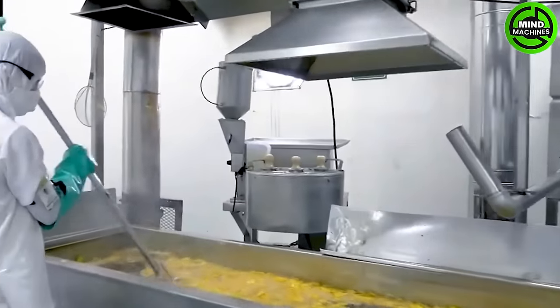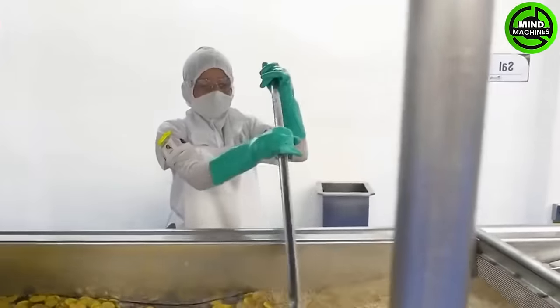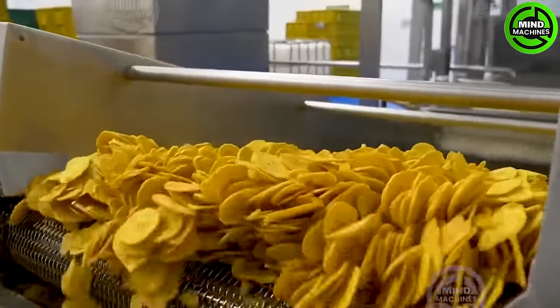The bananas are transported to the frying section of the factory and deep-fried in hot oil. Subsequently, these banana slices move along the conveyor belt to the packaging area of the factory, where workers carefully fill containers.